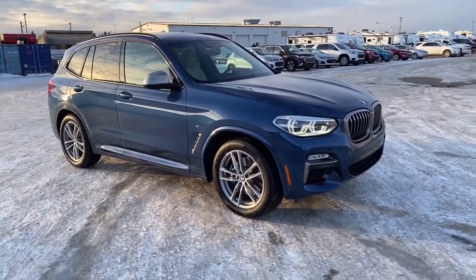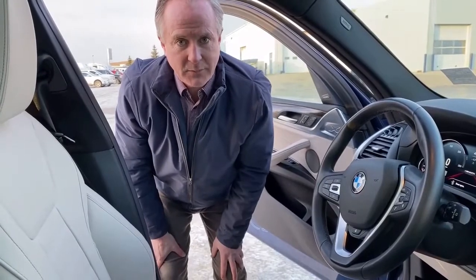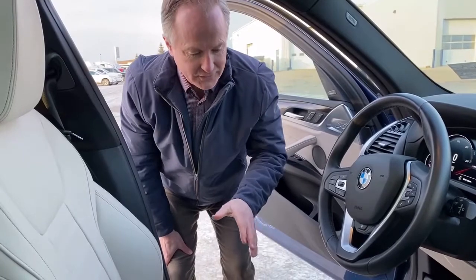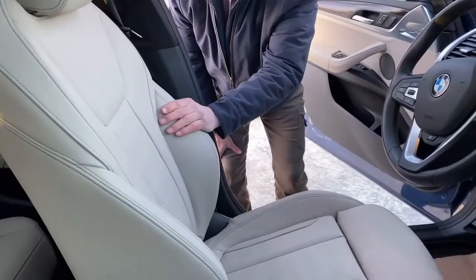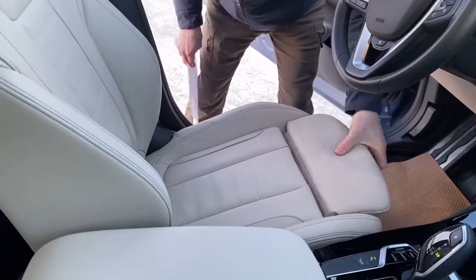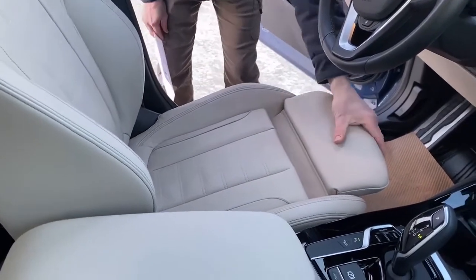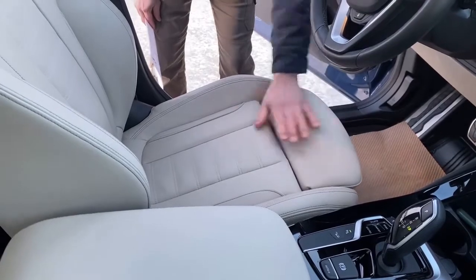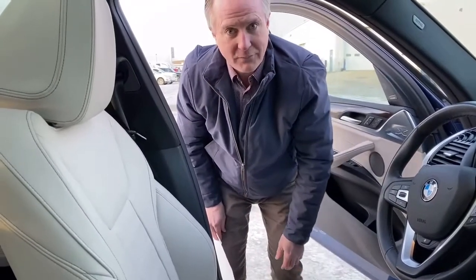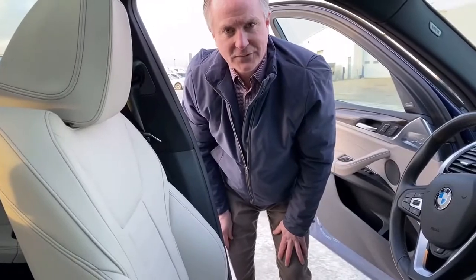Next, we're going to jump inside and go over some of the features of the interior. So before I jump in, I just wanted to point out it does have the oyster color leather — it's in great shape. It also has an extension here to help rest the inner side of your knee, if you need that. And all kinds of power adjustments at the lumbar; it will go every way you want. So that's the seat — leather's in great shape.